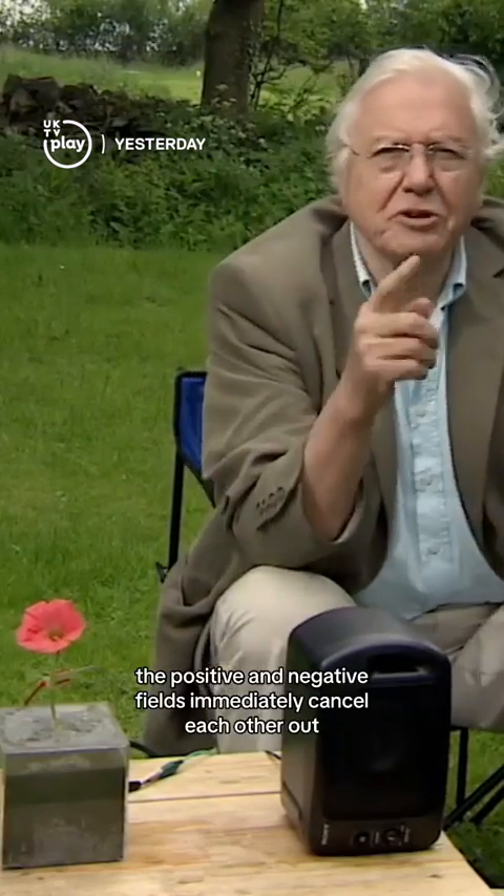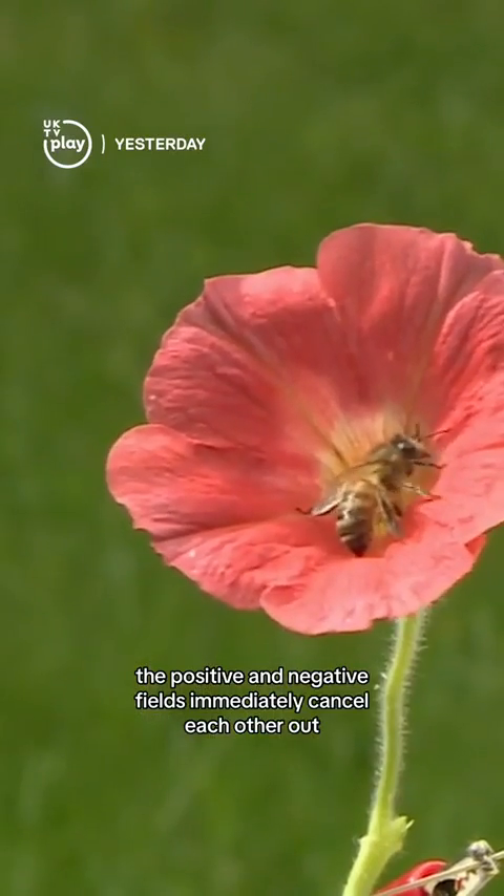And when it lands, the positive and negative fields immediately cancel each other out.